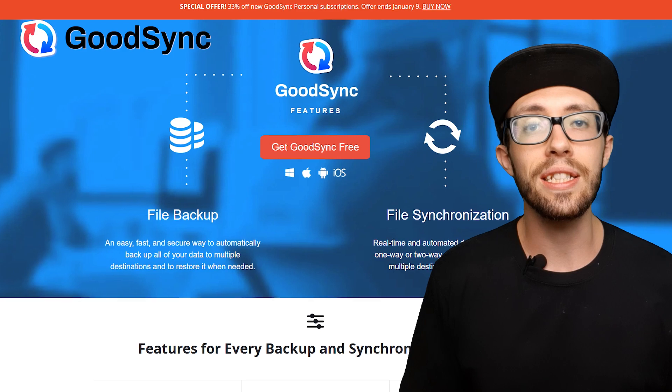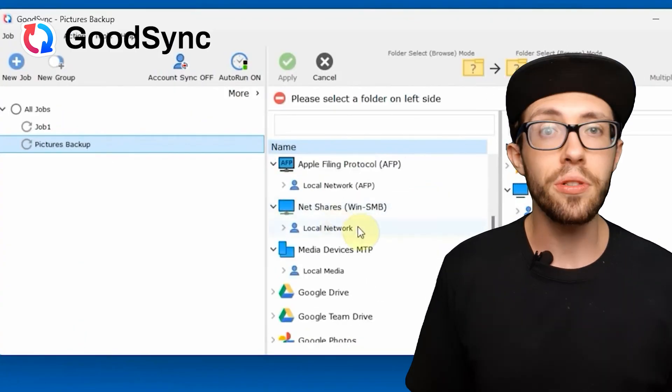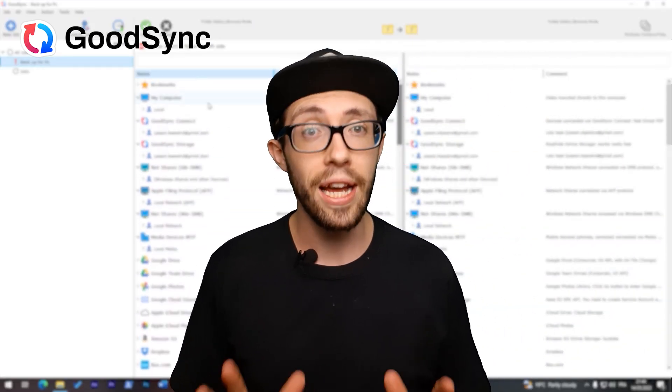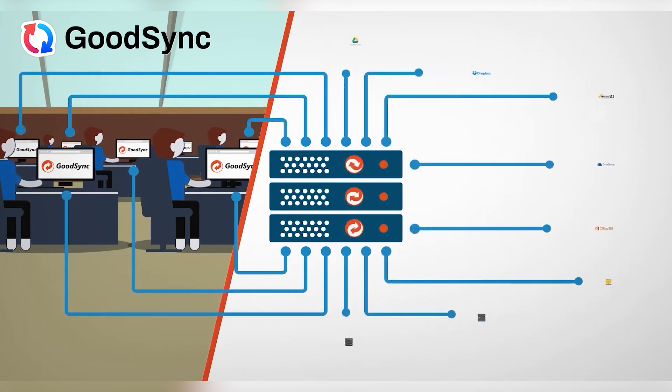To be honest, GoodSync didn't exactly wow me from the start. The setup process was a bit of a puzzle — there are a lot of options, and if you're not super tech savvy, figuring out how to set up GoodSync can be a bit of a head scratcher. But once you get past that, GoodSync just runs in the background and takes care of syncing everything so you don't have to think about it.